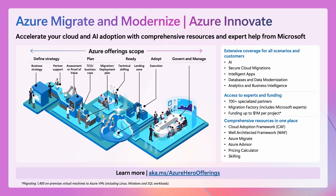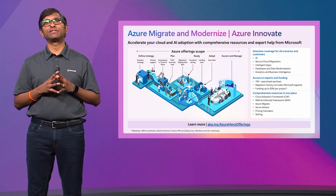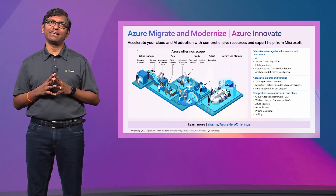These offerings reduce complexity and accelerate your cloud transformation with comprehensive resources in one place, help from experts, and extensive coverage across stages and scenarios. Azure Migrate and Modernize covers a range of workloads including Windows Server and SQL Server, Linux, Oracle, SAP, high-performance computing, and even mainframe. Both offerings include a rich network of specialized partners, direct access to Microsoft experts through our migration factory investment, and rich funding to meet every project size and need.